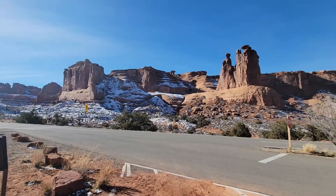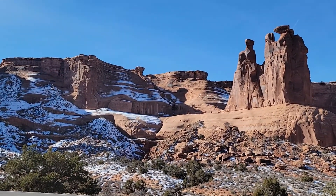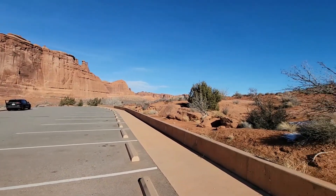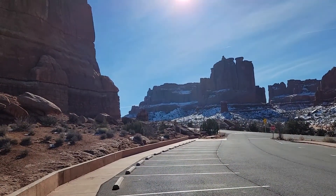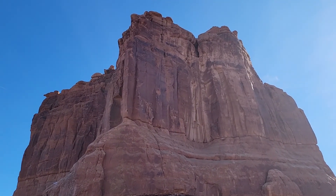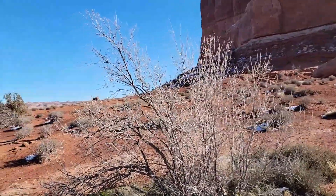Gosh, look at that. Oh man. Coming to the other end of the parking lot just to take a look from here. Yeah, that's good, nice. It looks on camera — it's not doing it justice.